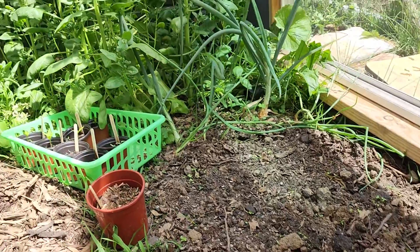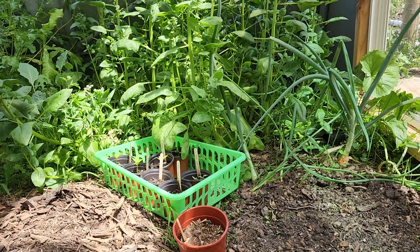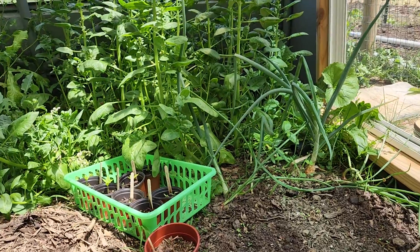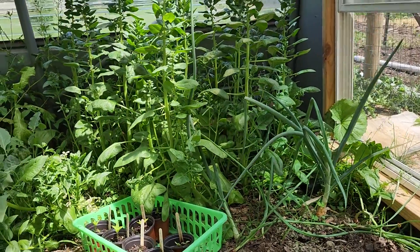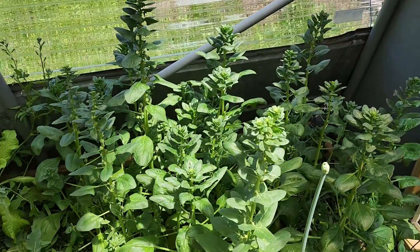Then over here we have some peppers — some peppers waiting to go in the garden. Some more onions and some spinach that has gone to seed, so we're going to let it do its thing.